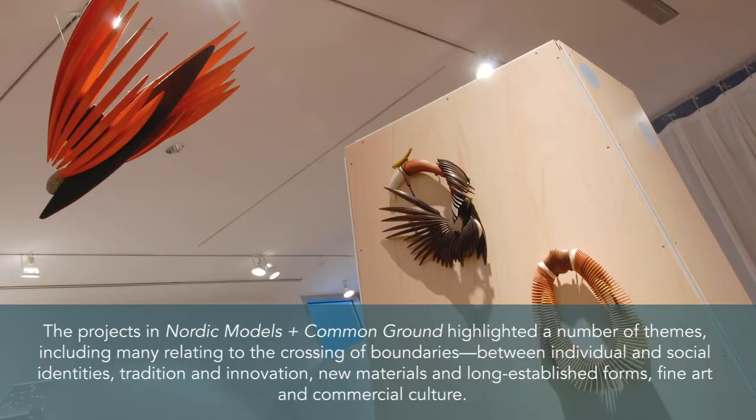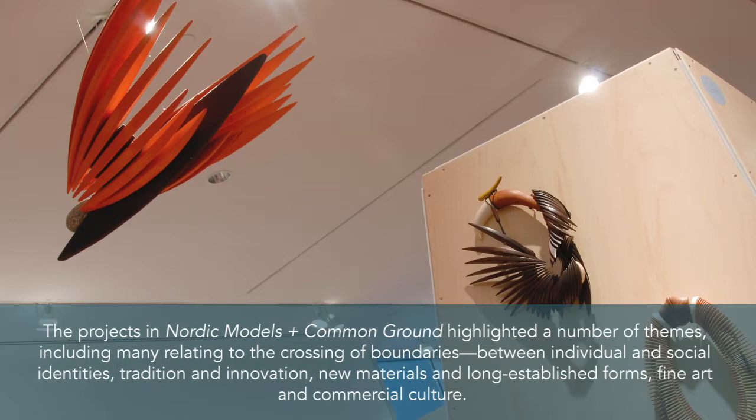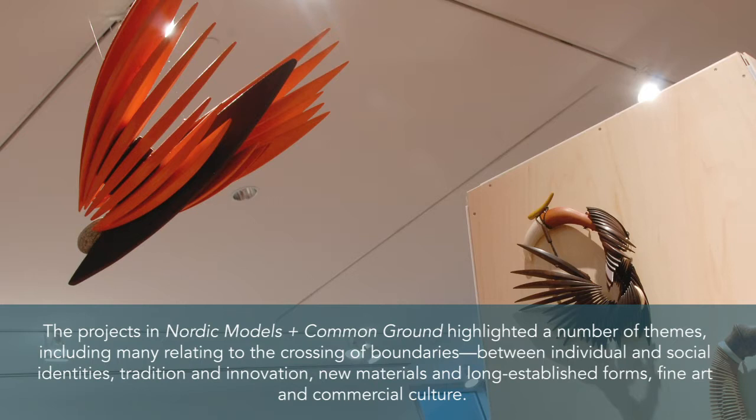The projects in Nordic Models and Common Ground highlighted a number of themes, including many relating to the crossing of boundaries between individual and social identities, tradition and innovation, new materials and long-established forms, and fine art and commercial culture.